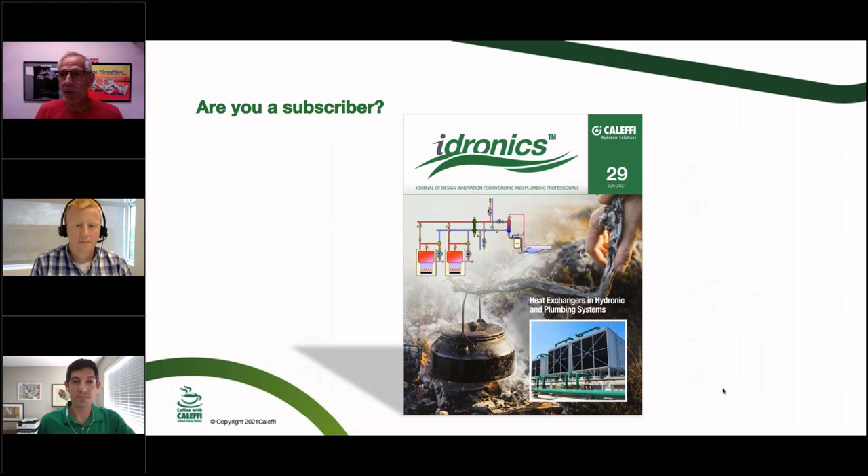Some important information about our hydronics publications: if you want them mailed to you as hard copies, we're glad to mail them out for free. You have to go and register at our website. Every couple of years we purge the list, so if you've been getting them and they stop showing up, go back to the Caleffi website and register again to make sure you stay on the mailing list. Issue number 29 should be out soon.